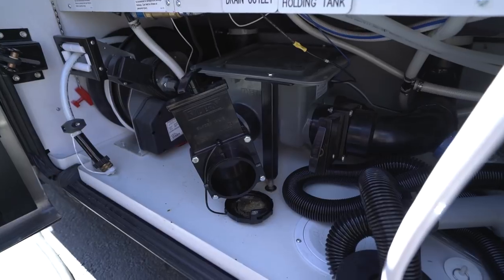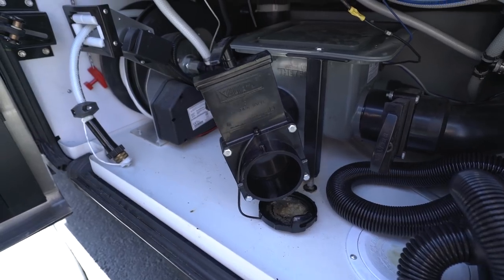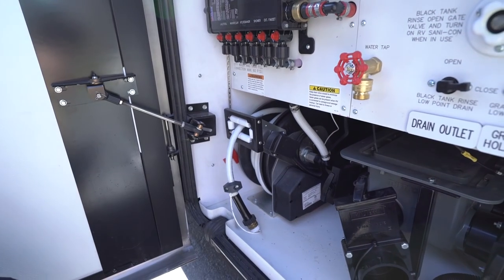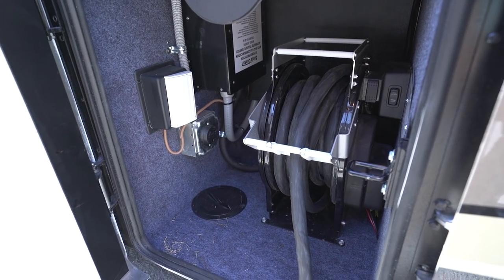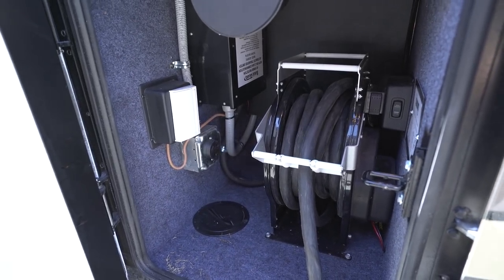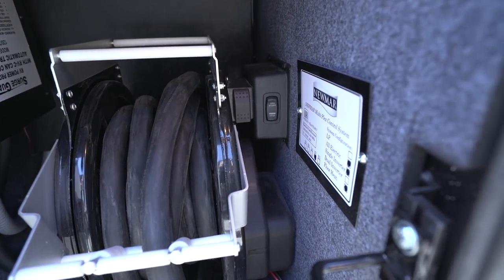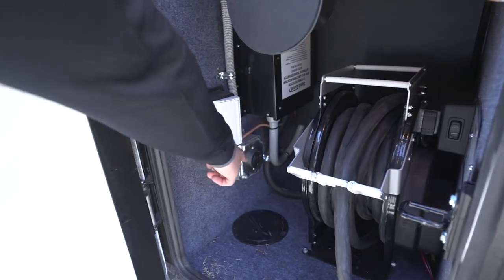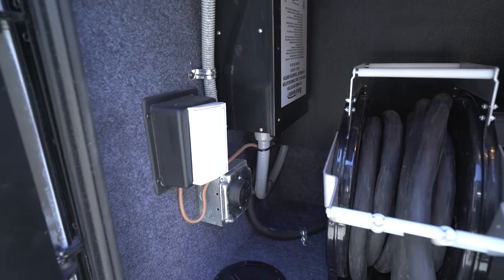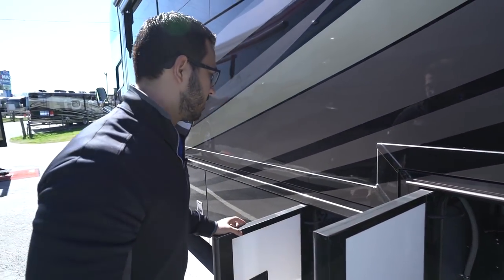Down here is the Thetford Sanacon macerator system — make sure you take the cap off before sticking it in the ground or you'll have a big mess. If you prefer, you can forgo the macerator and just hook up your sewer hose directly. Over to the side is the water hose on a power reel for easy reeling. Right next door is the 50-amp electrical cord, also on a power reel, with the generator control right next to it. There's also a 30-amp plug and a surge guard to protect the coach from campground electrical issues.